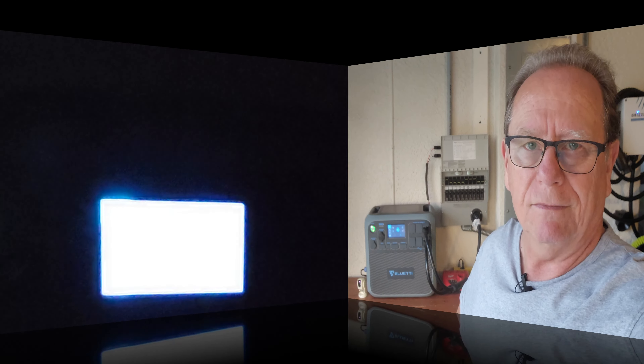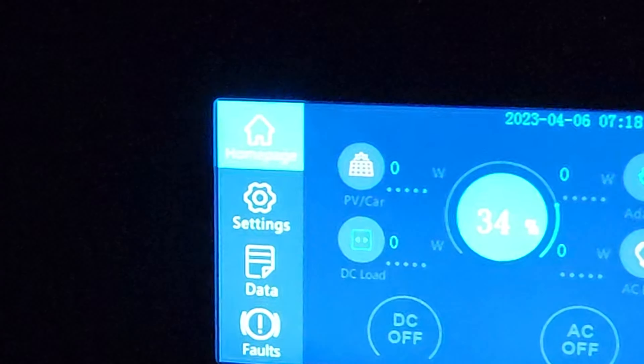Good morning guys, welcome to my channel. Today we're looking at the Blue Eddy, how it wakes up in the morning all by itself and starts to charge, and how I switch over certain loads in the house to get some use out of it. The Blue Eddy is for emergency purposes — backup solar generator to go with my gas generator — but we might as well get some use out of it during the day running some small essential loads.